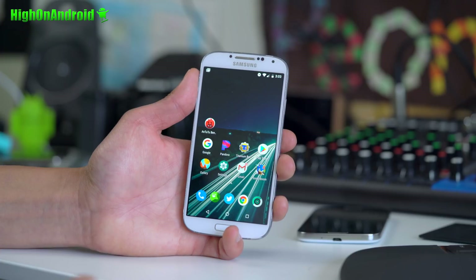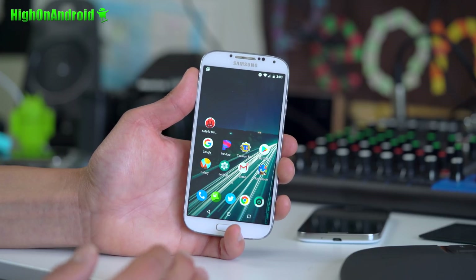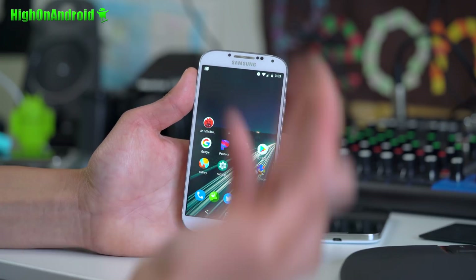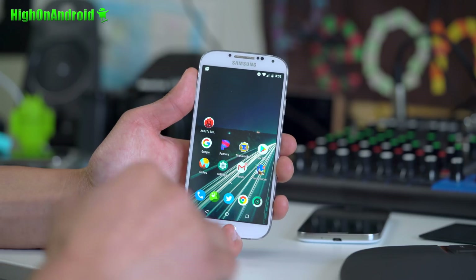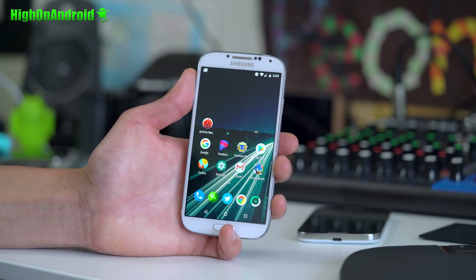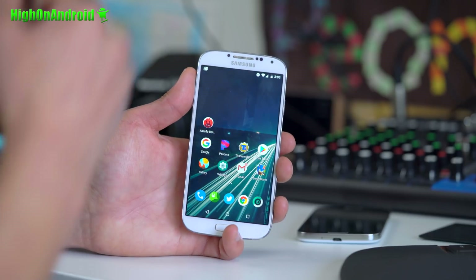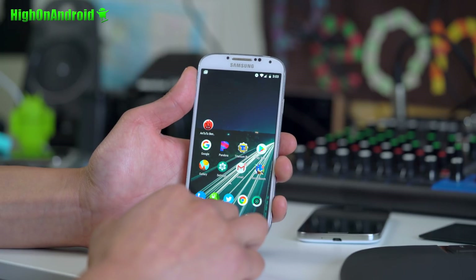Installation is pretty much exactly the same, except for AT&T and Verizon. For Sprint models, I do recommend installing the latest stock Lollipop and also updating your RIL for Sprint bands, and then install it. Make sure on Sprint your data is working before installing it on stock ROM.